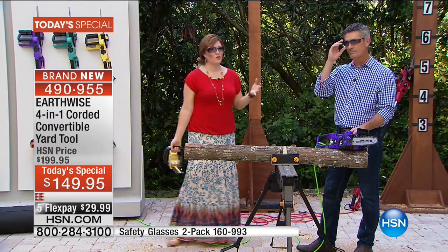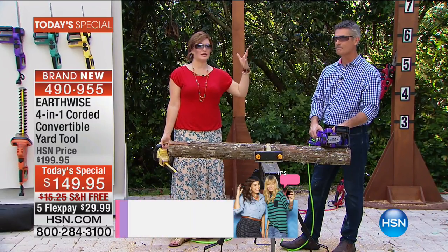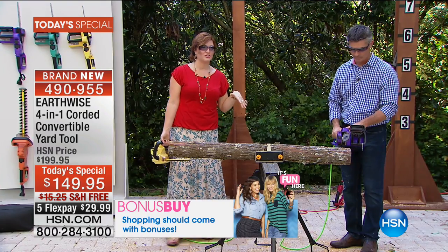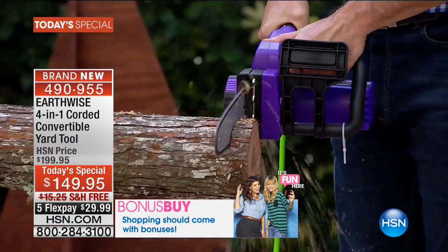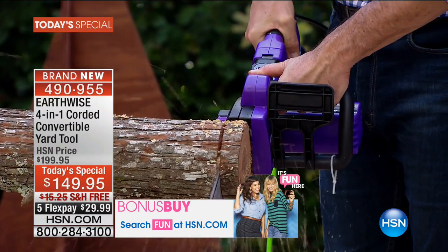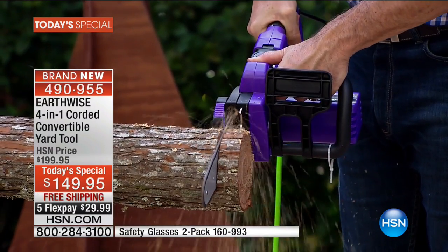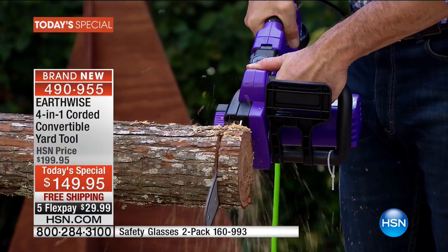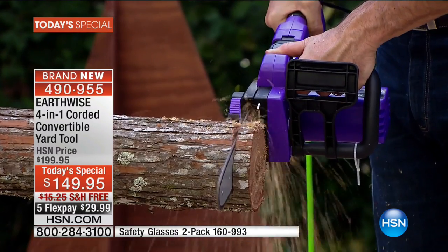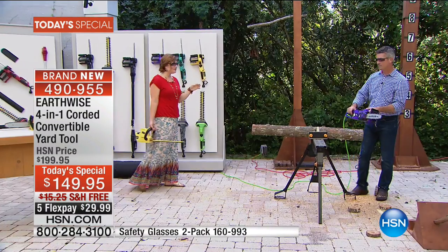It's like a little transformer — it really is. If you think about when you were a kid and you had the transformers, popping everything together and turning it into something else — that is what happens with our Today's Special. Always wear your safety goggles when doing this. We do have a two-pack available at the bottom of the screen. But this is lightweight and powerful — anyone can do it. Last hour you saw me doing it, and it was so funny because it really does empower you to do the job yourself, no matter how thin or thick the cut.